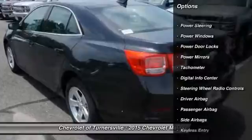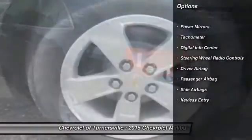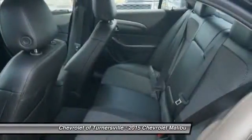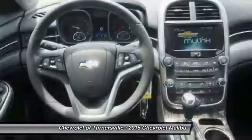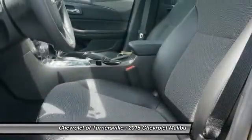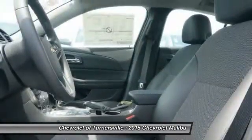Here are some of this vehicle's great options: OnStar, Traction Control, Keyless Entry, Driver Airbag, Power Steering, Front Air Conditioning, Side Airbag, Center Armrest, Passenger Airbag, and Power Windows.